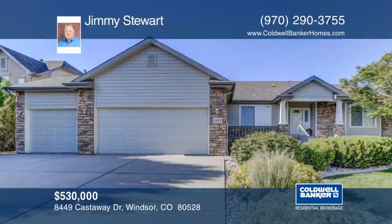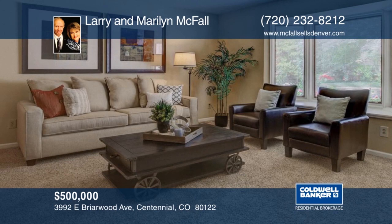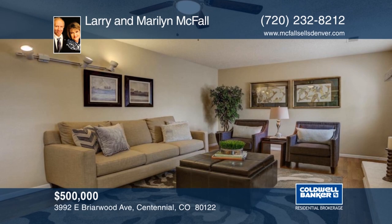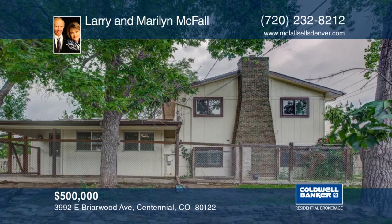This home boasts exceptional value in Cherry Knolls. You will love the amazing living spaces, skylights and charm. Imagine enjoying your morning coffee out on your balcony with stunning mountain views. The beautifully landscaped shady yard has a deck that is great for outdoor dining. There are also stunning grapevines, a fire pit and a yard shed. Close to the Streets at South Glen, Big Dry Creek Trail and award-winning Littleton Schools, this home won't last long. Make it yours with a call to Larry and Marilyn McFall.